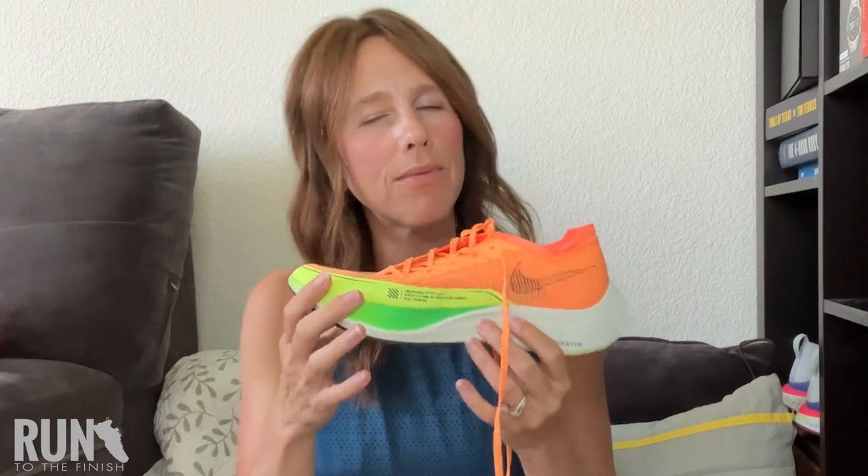A couple things to note: Nike runs super narrow. These are hard to get on, but not as hard as the Alpha Fly. They are a very narrow fit, and because of the way the shoe is situated it can at times feel a little like you are running on a rail. So it's not a super stable shoe — you need to know that. It is ideally for most people probably 5k, 10k, maybe up to a half marathon.